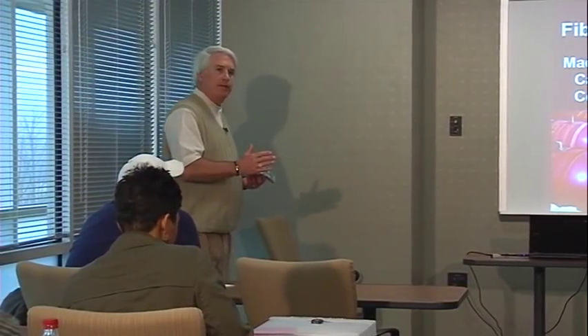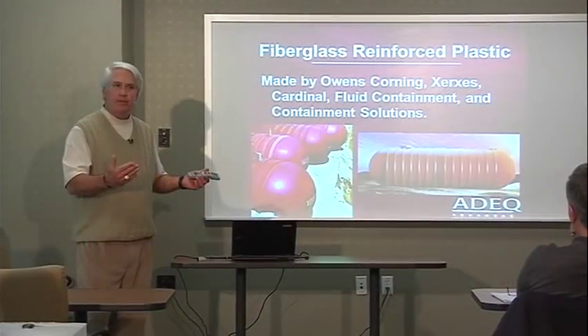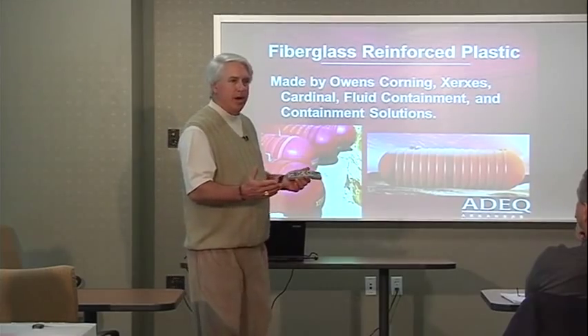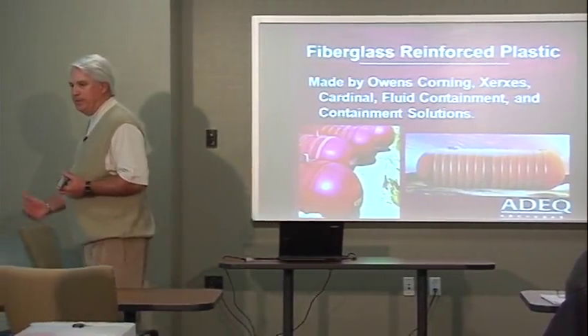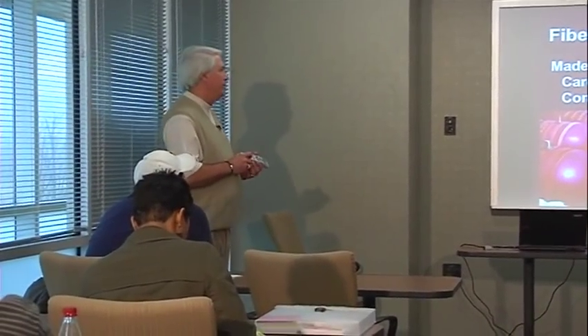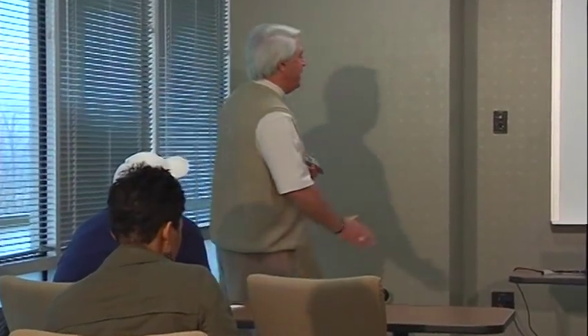The fourth type of tank is the fiberglass reinforced plastic tank, or FRP tank. Because it is a non-metallic substance, you don't have to worry about corrosion at all. Cathodic protection is not required on an FRP tank because there is no metallic substance coming into contact with moisture in the soil.